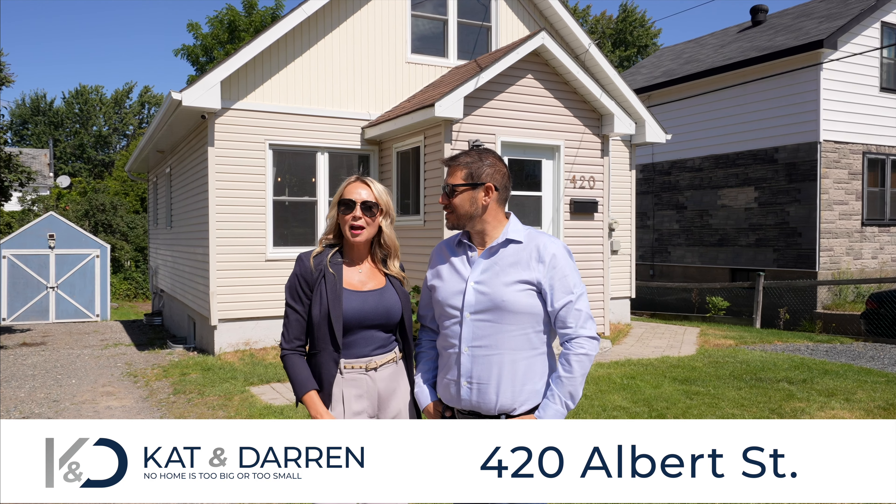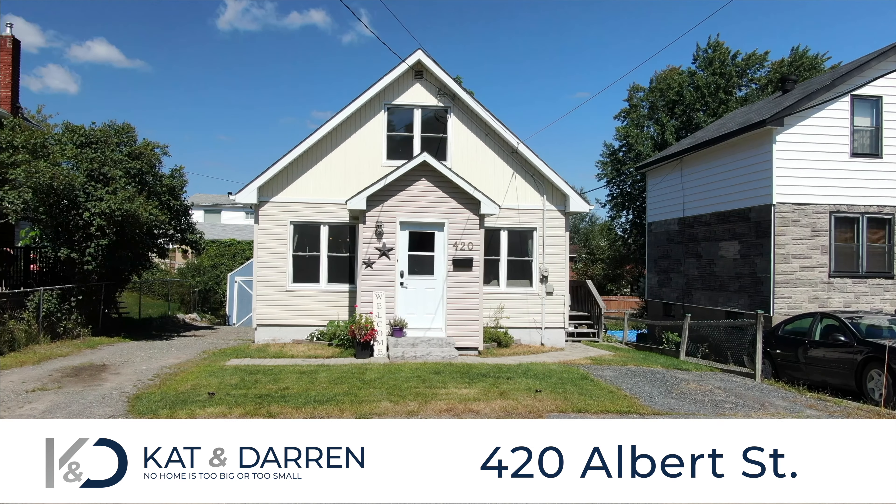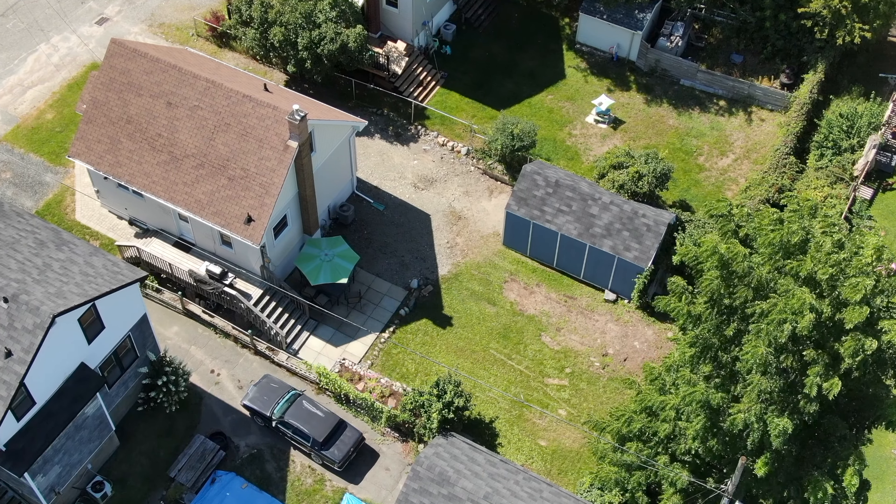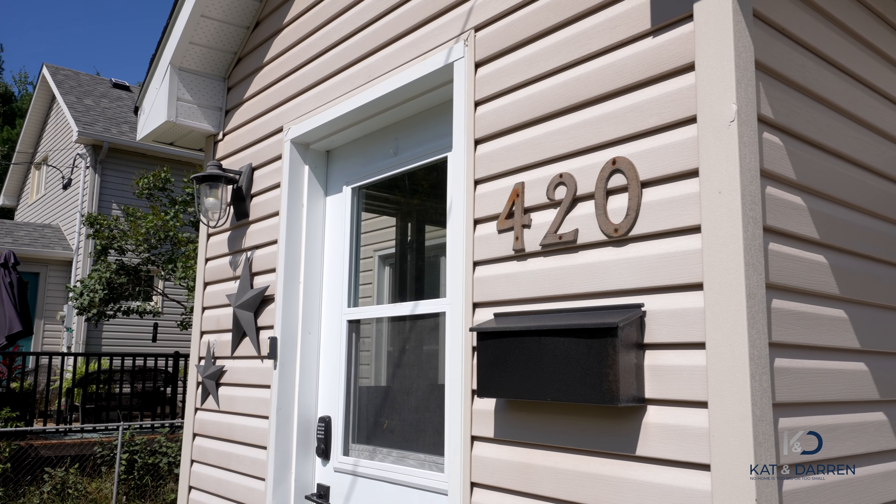Are you that first-time homebuyer looking for that perfect home, centrally located, where there's nothing but good vibes here? Welcome to 420 Albert. Hi everybody, I'm Kat, and I'm Darren, your Sudbury listing team where we sell downtown homes. Come and take a tour with us.